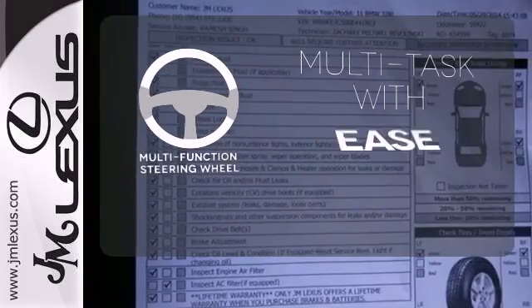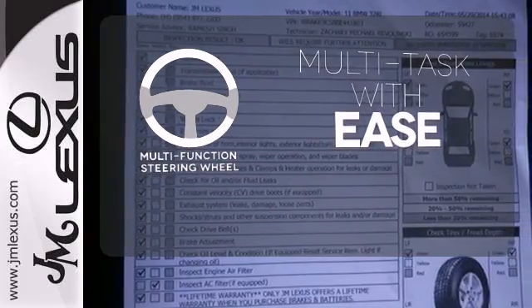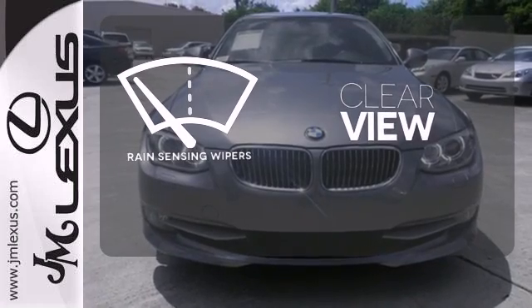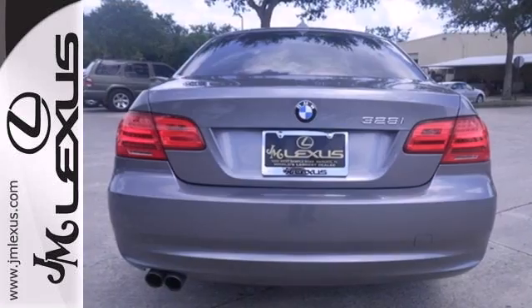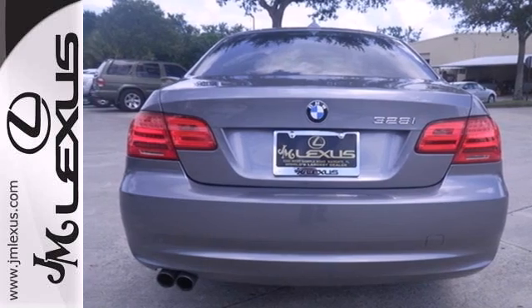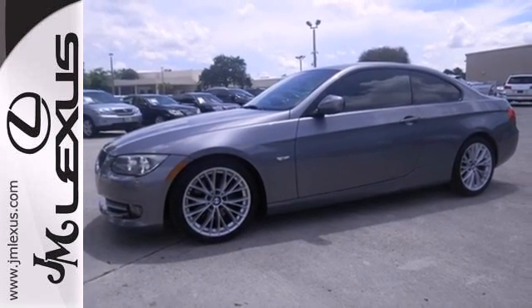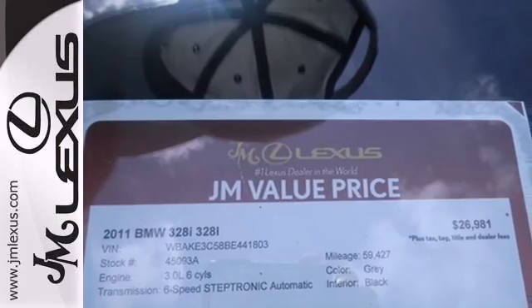A multifunction steering wheel makes multitasking a touch easier. Keep your attention where it's needed and let the rain sensing wipers maintain a clear view. Few cars possess such an excellent balance between ride comfort and sporty handling as the spectacular BMW 3 Series. Experience it for yourself today.